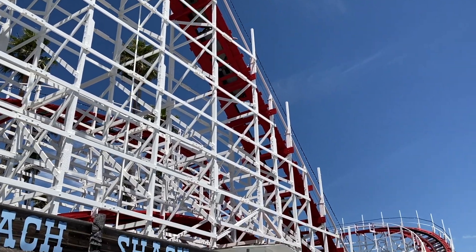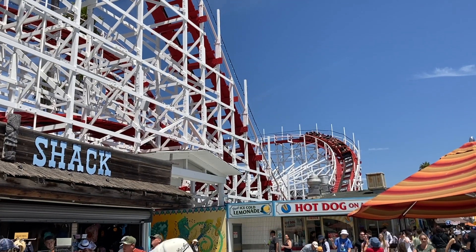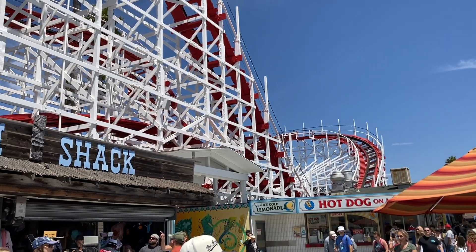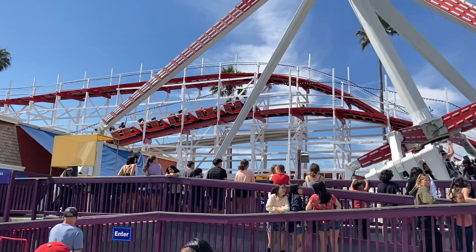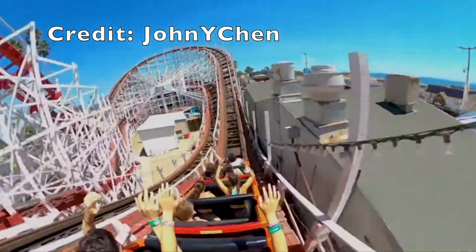Giant Dipper at the Santa Cruz Beach Boardwalk is a very historic classic wooden roller coaster. This 99-year-old coaster opened over 36,000 days ago and yet it is still running really well, and in this video I'll review the entire attraction.